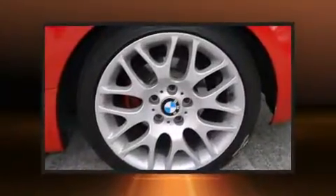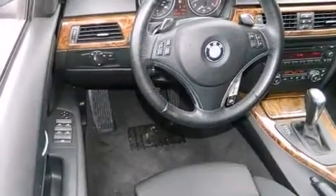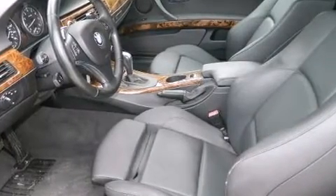BMW made sure to keep road handling and sportiness at the top of its priority list. Under the hood you'll find a six-cylinder engine with more than 230 horsepower, and for added security, dynamic stability control supplements the drivetrain.